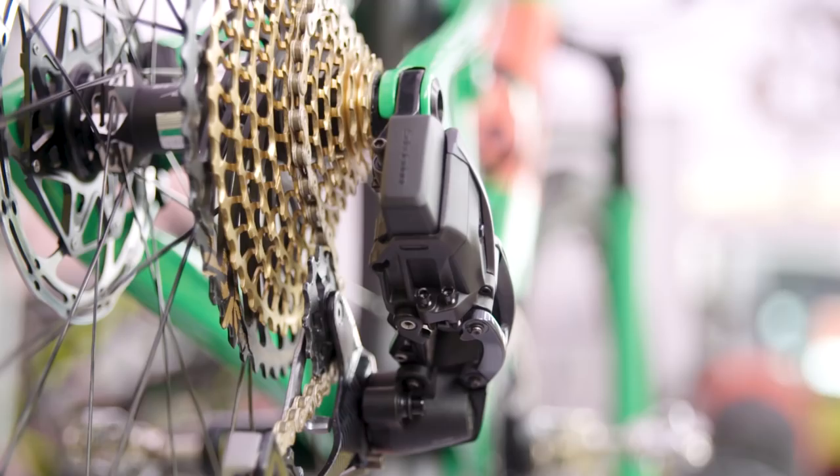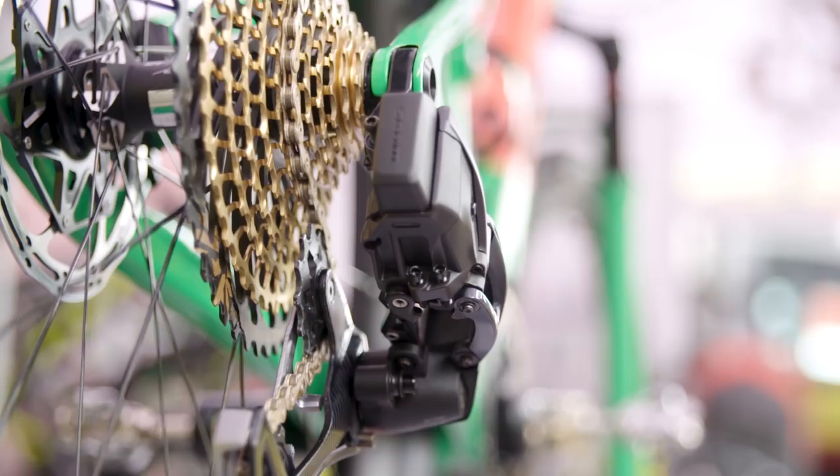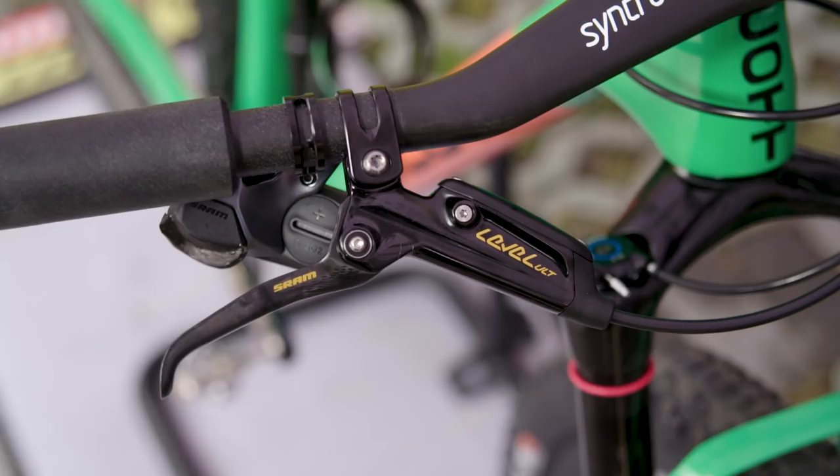This drivetrain is very special — it's the actual Bluetooth-enabled setup, isn't it? I still can't talk about that. But you can tell there are no cables coming out of it.